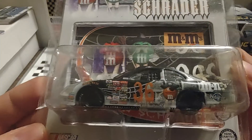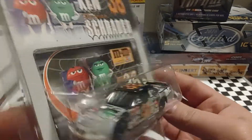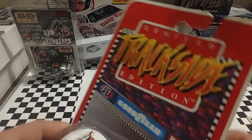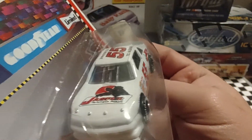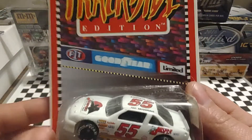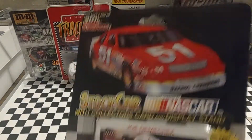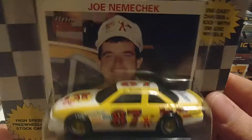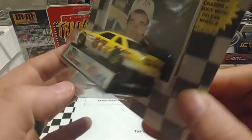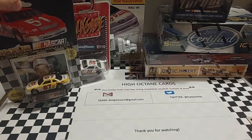I found this really cool Ken Schrader M&M's Pontiac — very nice, that black and white paint job. I found this limited Trackside Edition Ted Musgrave — not a whole lot of die-casts of the 55 car out there. And here's a Racing Champions Joe Nemechek — this is his Busch Series Championship year. The only thing is it says Lozito's on the back deck lid, which is what he used to run under the number there — Lozito's Pharmacy.